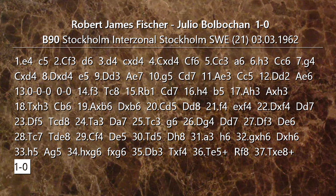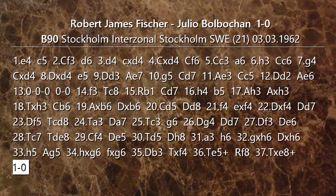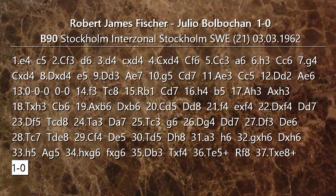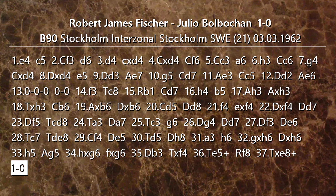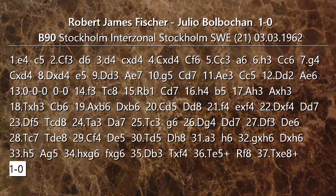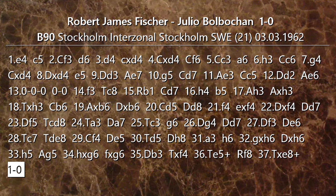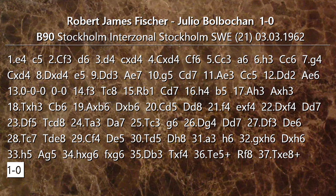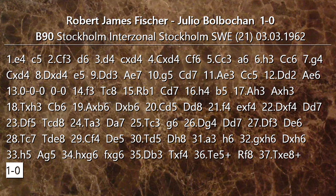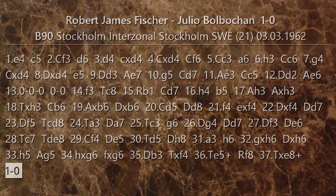Gran partitone di Fischer! Nonostante i soli 19 anni — a quel tempo era abbastanza più raro avere campioni così giovani — in questa platea di giocatori con molta più esperienza Fischer svettava lo stesso e ha vinto alla grande questo torneo, presentandosi come uno dei favoriti per andare a contendere il titolo di campione del mondo. Al torneo dei candidati arrivò circa quarto su otto giocatori, ma il ragazzo ha dimostrato di saper giocare negli anni successivi senza dubbio. Per questo video è tutto, ci vediamo al prossimo, a presto, ciao!